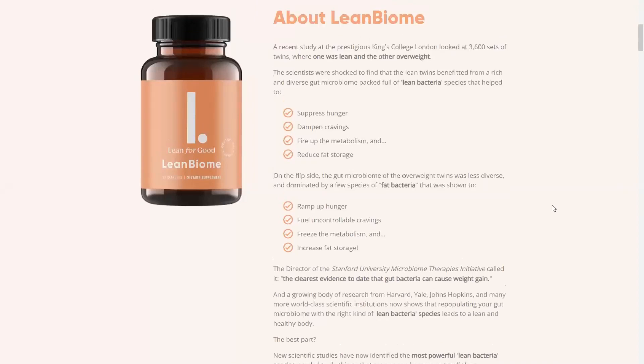Hello, my name is Megan, and today I will do a quick review and tell my experience with LeanBiome. So if you are looking for a supplement that will suppress hunger, dampen cravings, speed up your metabolism and reduce fat storage located in the body, you should consider taking the Lean Biome.